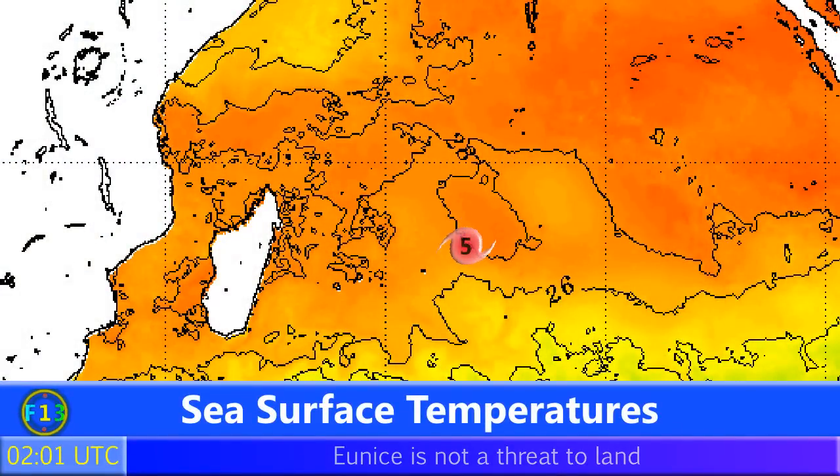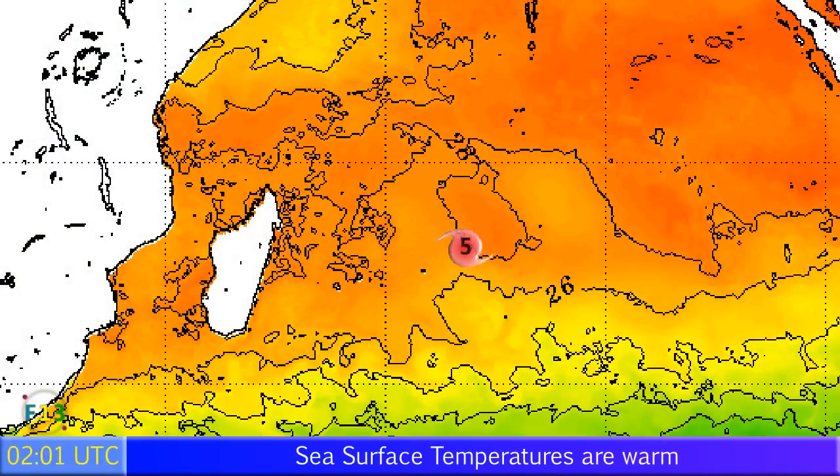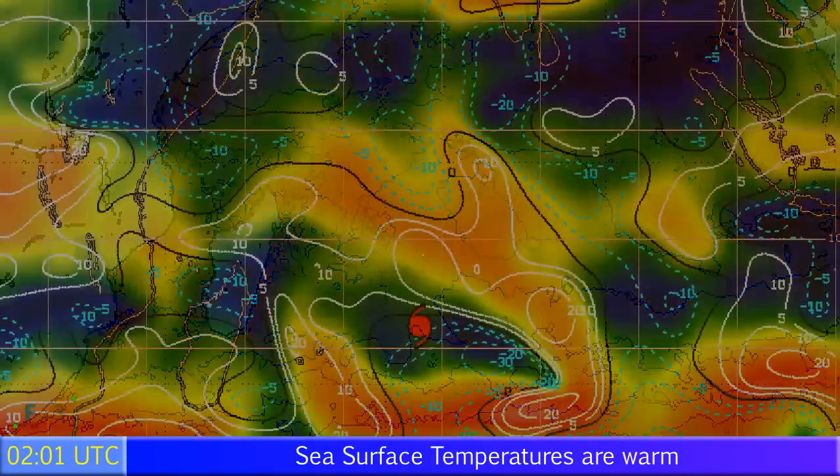Sea surface temperatures are fairly high right now, around 28 degrees Celsius, but the storm is leaving that area slowly but surely. Very soon it will begin to drop off a little bit, but should remain around 26 degrees — around that threshold — for some time yet.